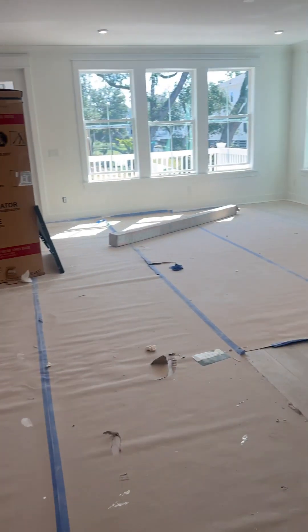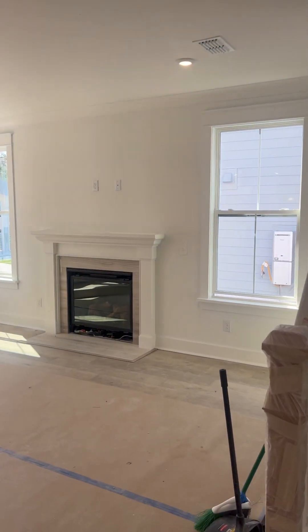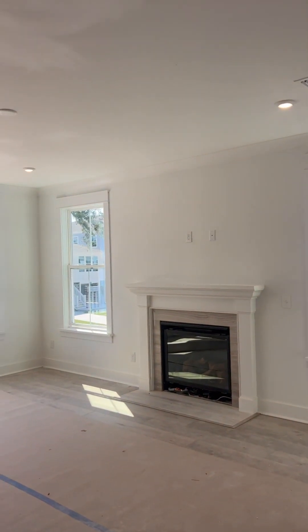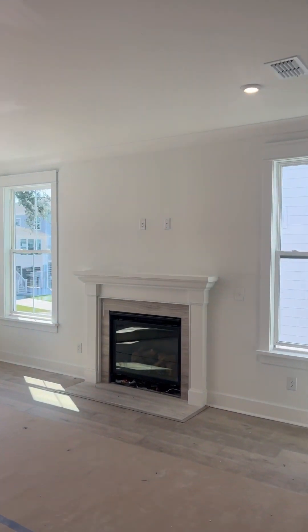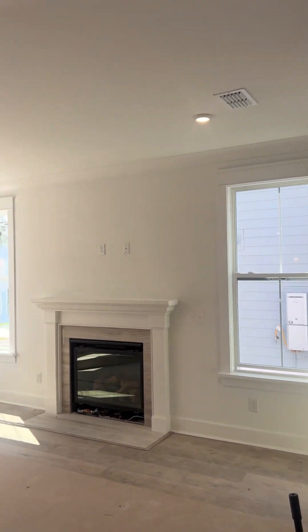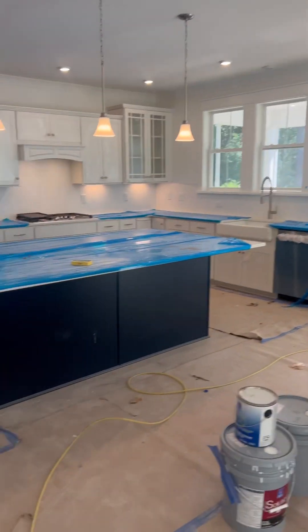And then you walk into the living area, which is huge — lots of natural light, fireplace. No carpet throughout.